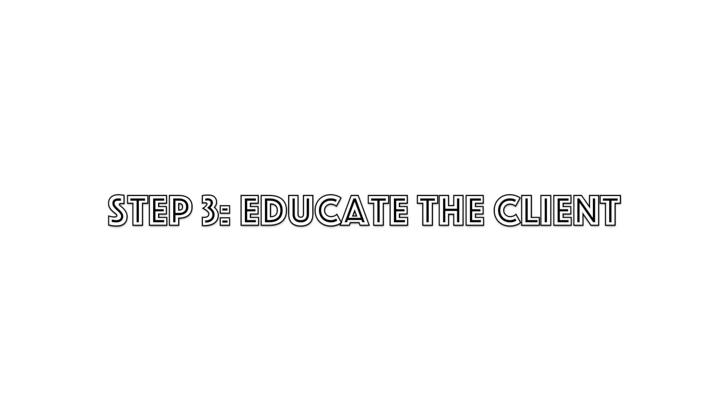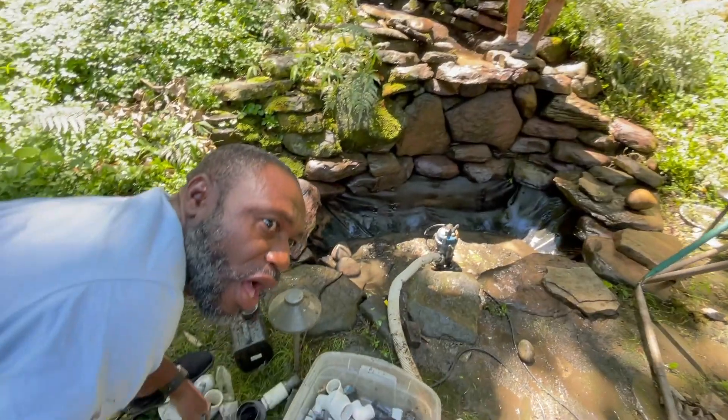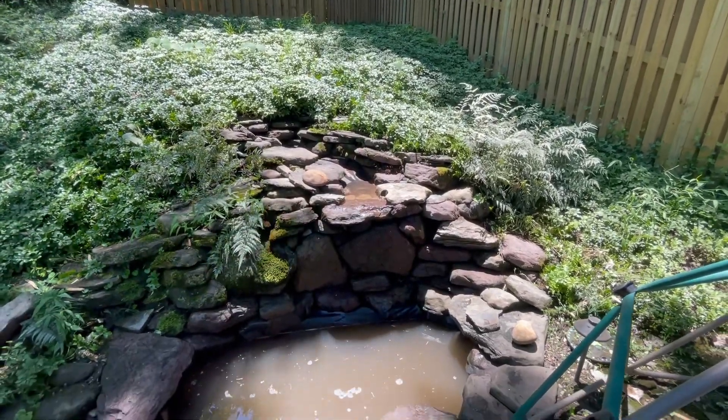So as you guys heard, there's a lot of problems with this water feature. As Roger explained, the pipes burst somewhere near the top of the waterfall and now it's leaking. And as George explained, this electrical work is not up to code — that outlet needs to be raised higher so that it's not a shock hazard, and a lot of other work needs to be done to make sure this thing's safe.